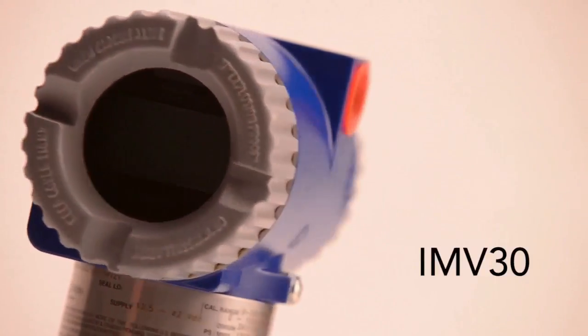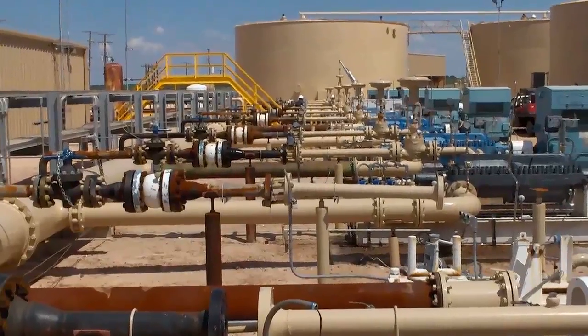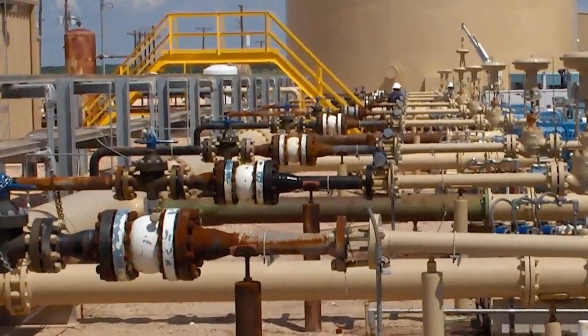The Foxboro IMV30 adds comprehensive density and flow rate calculations, making it an outstanding mass flow meter when used with a variety of flow devices such as orifice plates.